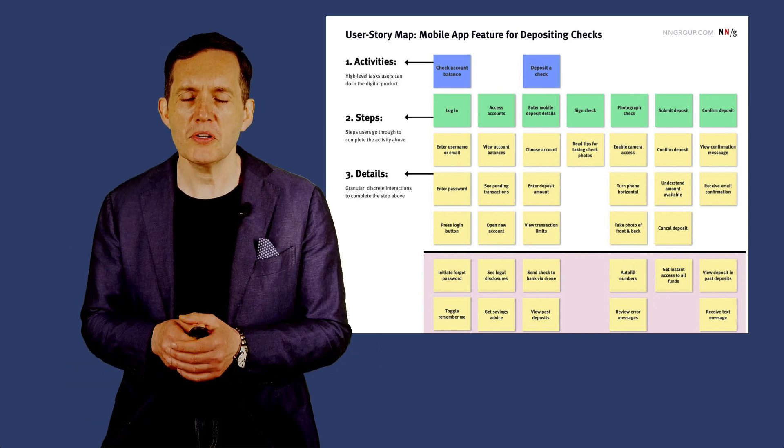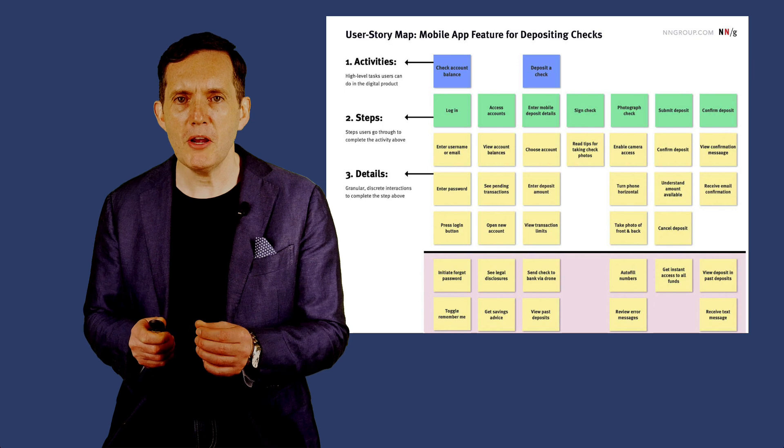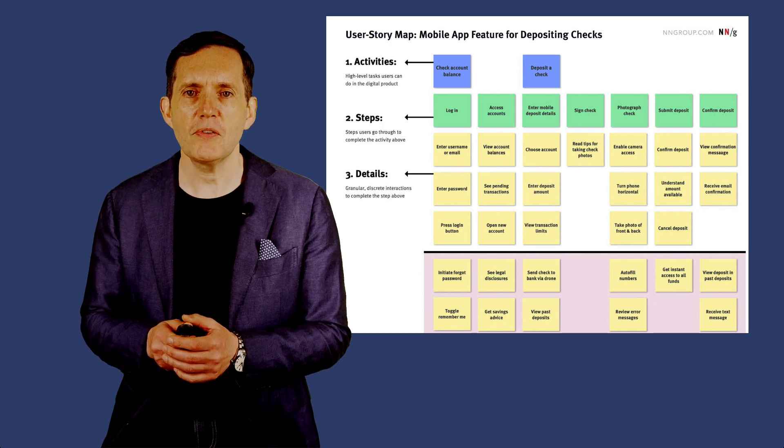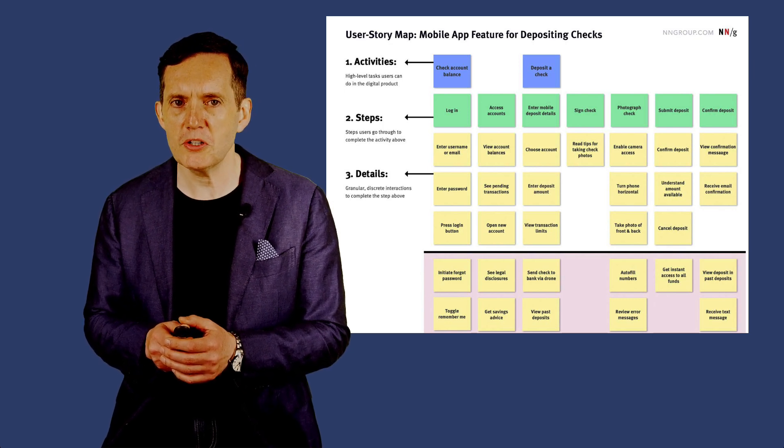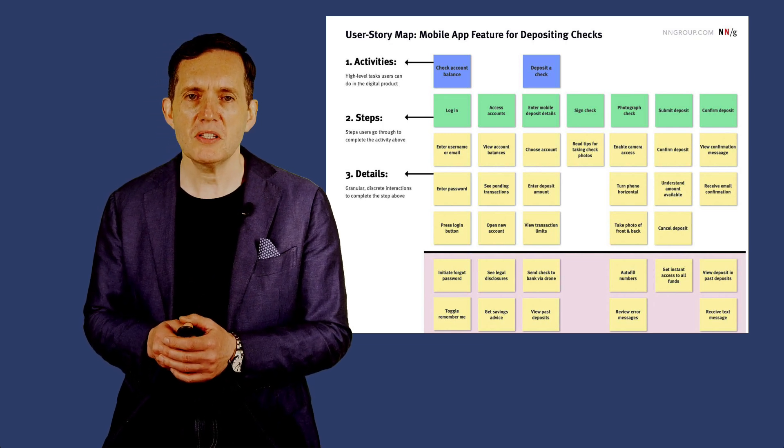There's prioritization and focus. By organizing stories based on their importance and sequence, story mapping helps teams prioritize work effectively. It allows for a clear distinction between essential features and nice-to-haves, ensuring that the most valuable work is tackled first.